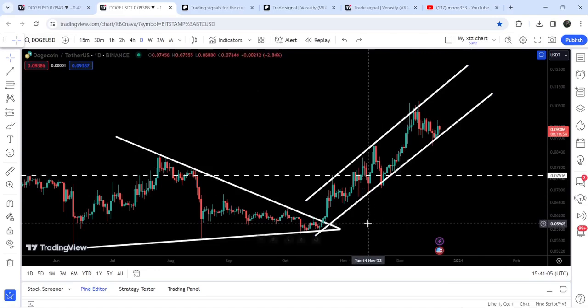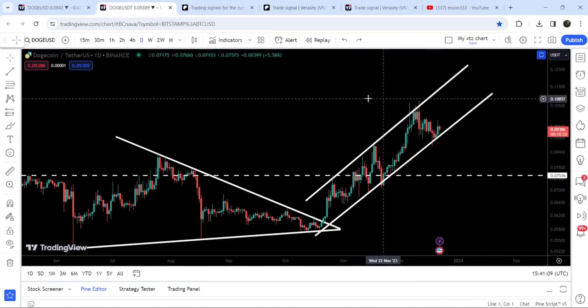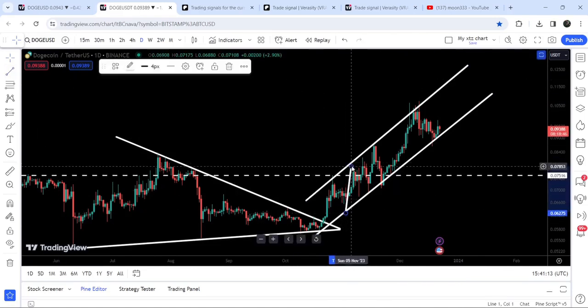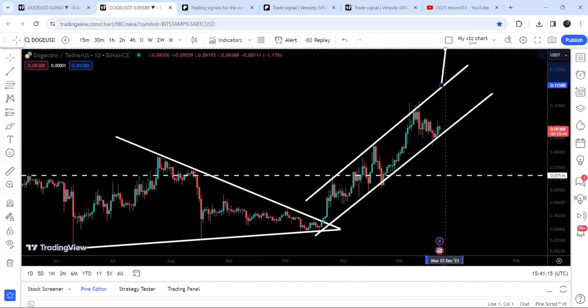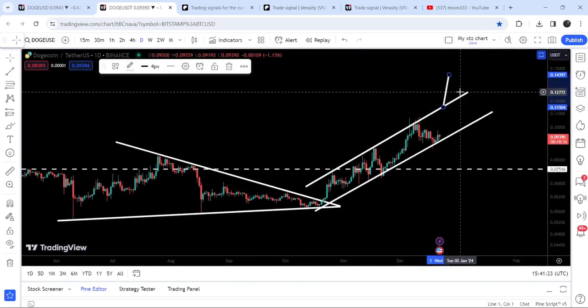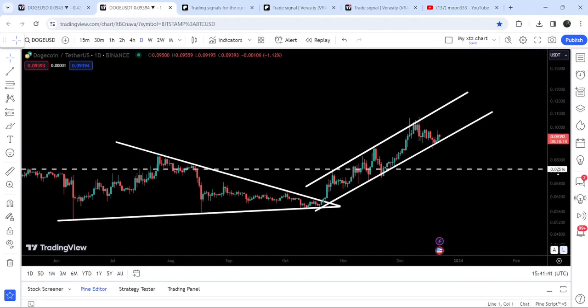In case of breaking down the support, the downside target can be here at the bottom of the channel, which will be very close to six cents. However, in case of breaking out this up channel to the upside, the target depends on where it breaks out — for example, if it breaks out from 11.5 cents, then the target can be approximately at 14.3 cents.